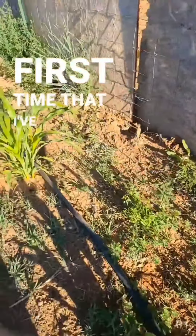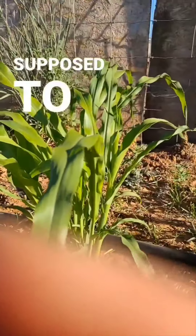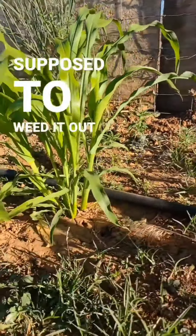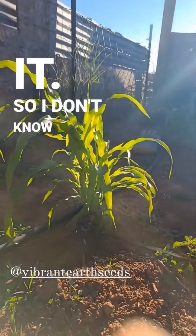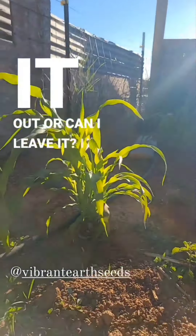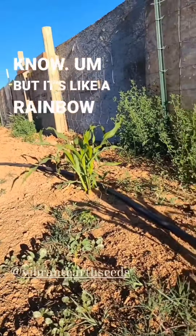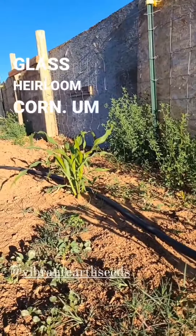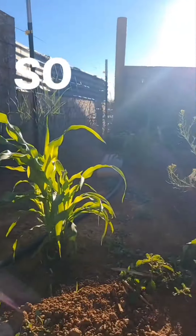Oh, I almost step on this little guy every time — this is my corn, and it's getting so tall. I'm so excited; this is my first time ever planting corn. I'm not sure if I'm supposed to weed around it or leave it. It's a rainbow glass heirloom corn from Vibrant Earth Seeds, so it's super pretty.